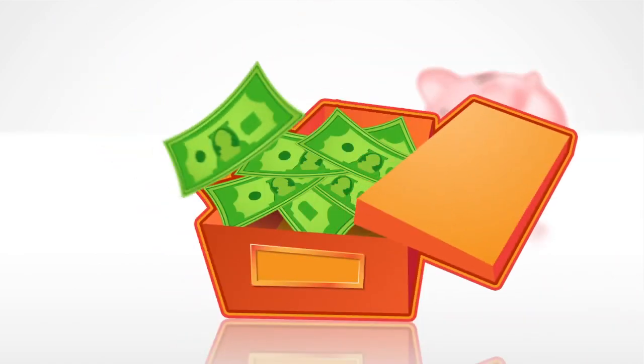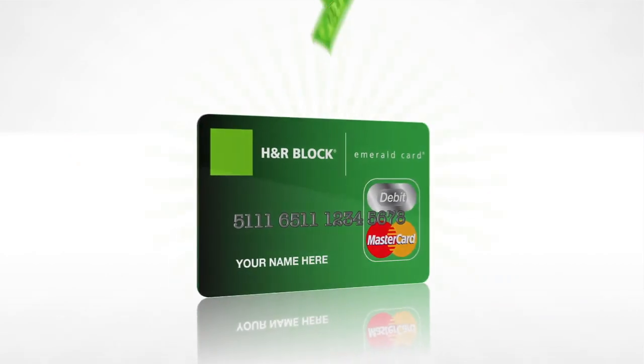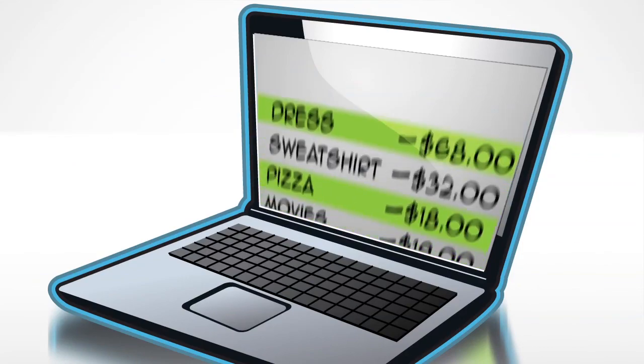Want a better way to keep tabs on your hard-earned money? Emerald Card from H&R Block is a prepaid card. You can load it, access your money from just about anywhere, and even track your monthly spending.